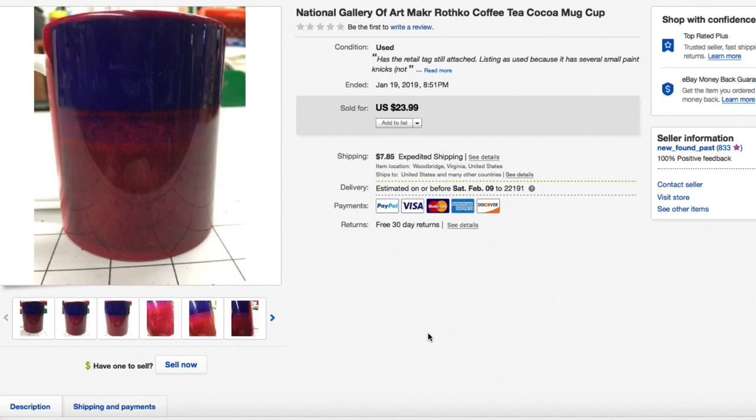Next up, this National Gallery of Art — and did you see that? There's a typo on this listing: M-A-K-R, supposed to be Mark M-A-R-K — whoops — Mark Rothko coffee mug. Paid our normal 50 to 75 cents for this, had it listed for $23.99, and took a best offer of $15 plus shipping.